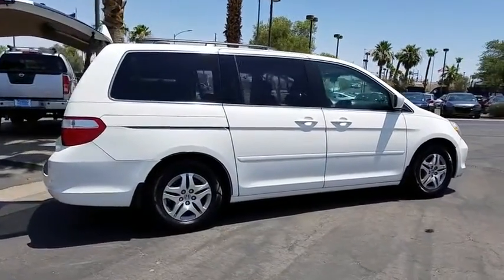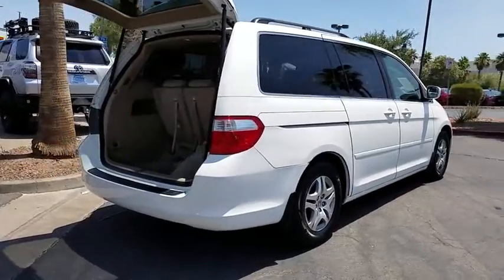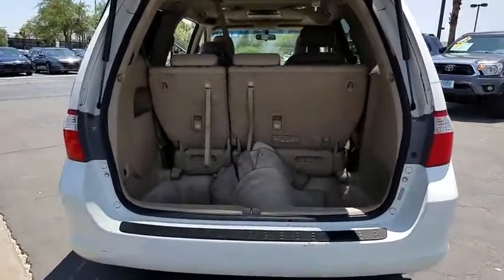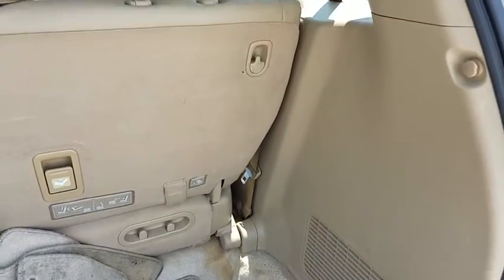This vehicle has less than 140,000 miles. Here are some of this vehicle's great options: steering wheel audio controls, anti-lock braking system, cruise control, 6 CD changer, security package, security system.